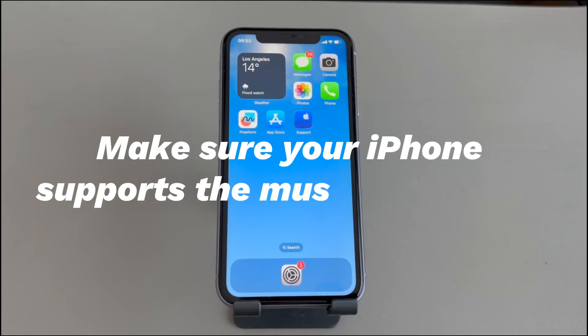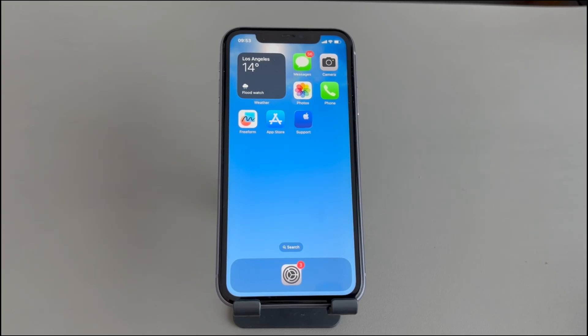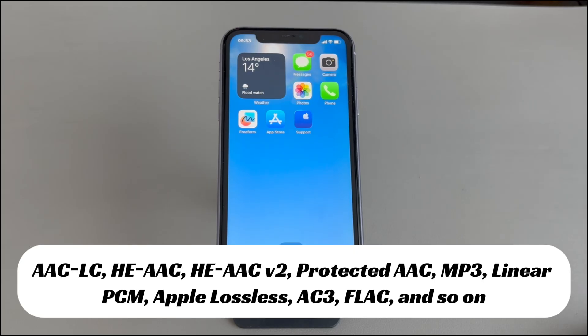Make sure your iPhone supports the music file format. Knowing the audio formats that iPhone supports is important when some songs won't play. If you get the songs from ripped CD tracks, torrent sites, etc., it's possible that they are in a format the iPhone fails to play. For your reference, the music file formats that iPhone supports include AAC-LC, PAAC, PAAC-V2, Protected AAC, MP3, Linear PCM, Apple Lossless, AC3, FLAC, and so on.